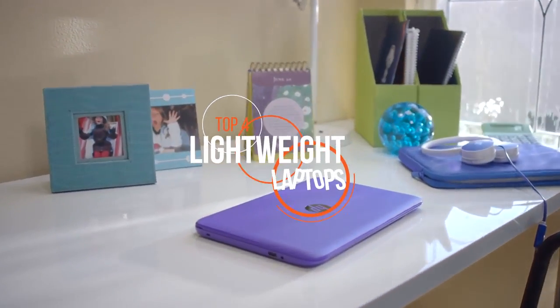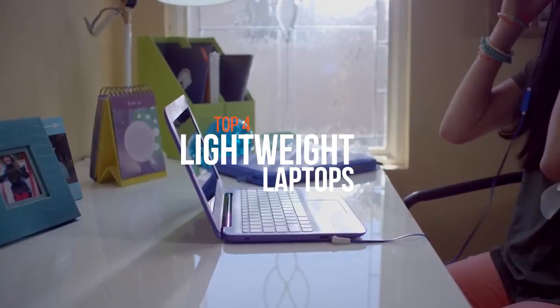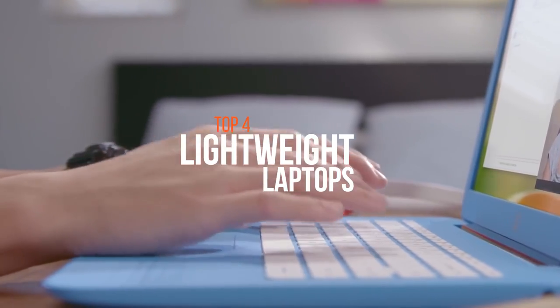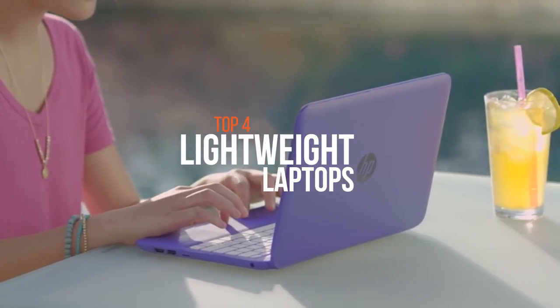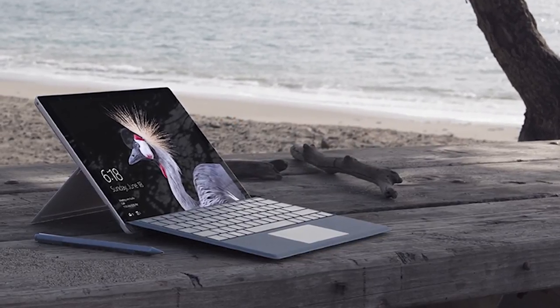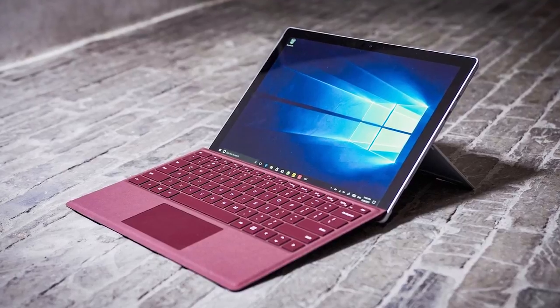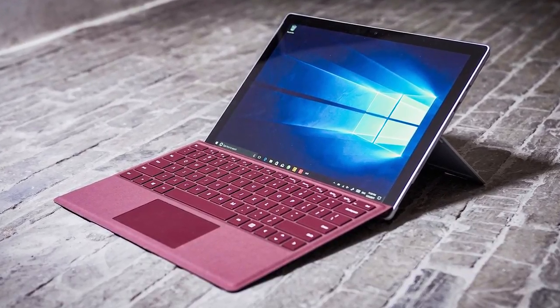Hello guys, welcome to our new video. The whole point of having a laptop computer is to carry it around — the lighter it is, the more likely you are to take it with you everywhere. The technology has improved a lot and we have various types of laptops on the market according to our needs. The bulky version of the computers' days are gone. In this video we're going to show you some of the best lightweight laptops that are available on the market. Check out the description below for more information and prices. Without further delay, let's get started.